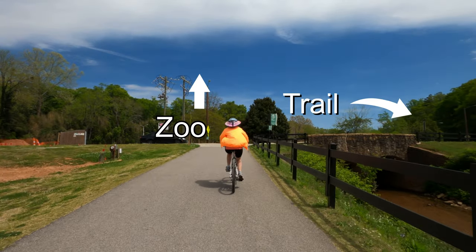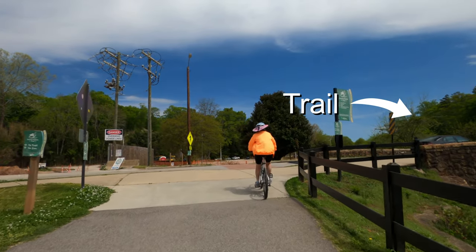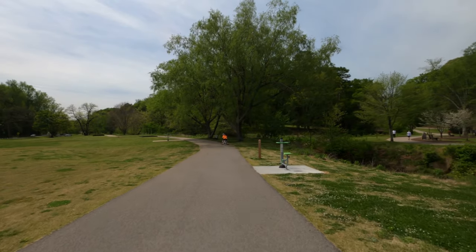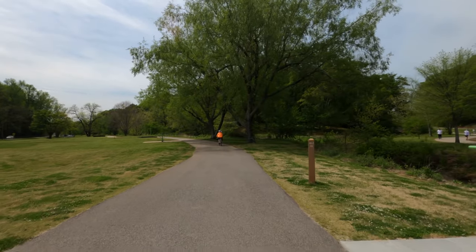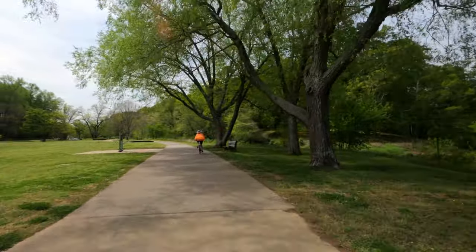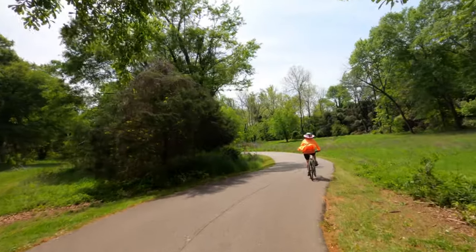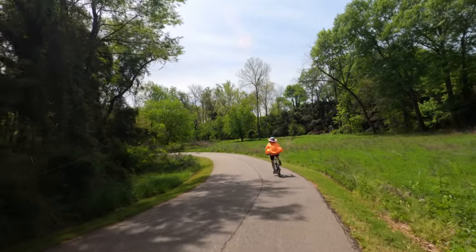Straight ahead is a connector to the city zoo, but the Swamp Rabbit Trail loops across the bridge. Your ride meanders by playgrounds, workout stations, nature trails, picnic shelters, large green spaces, and playing fields.